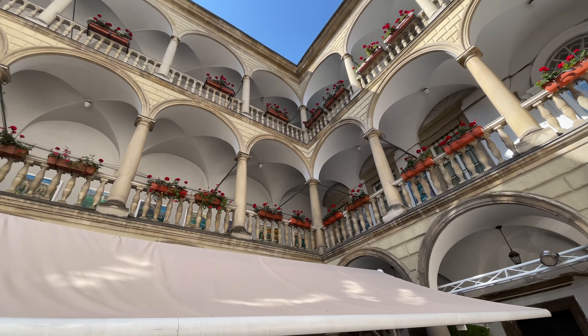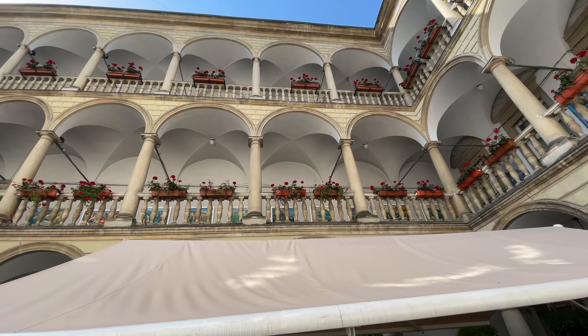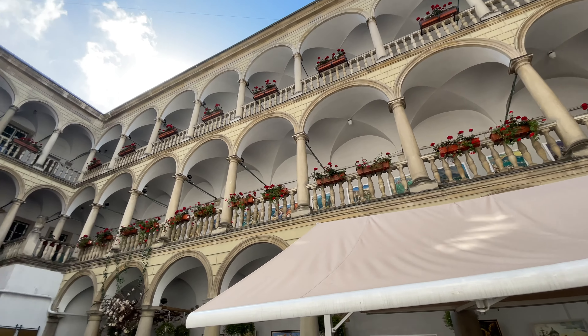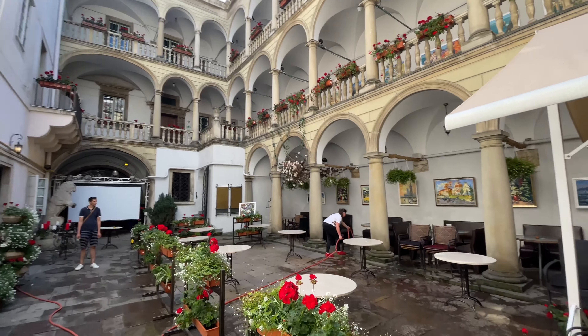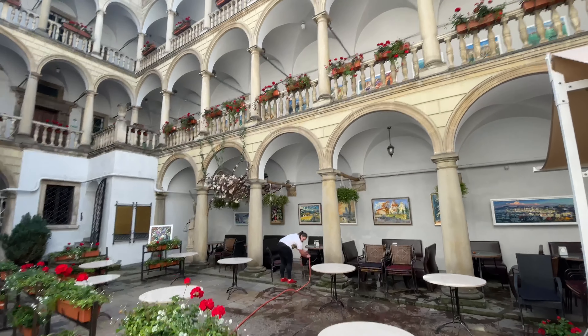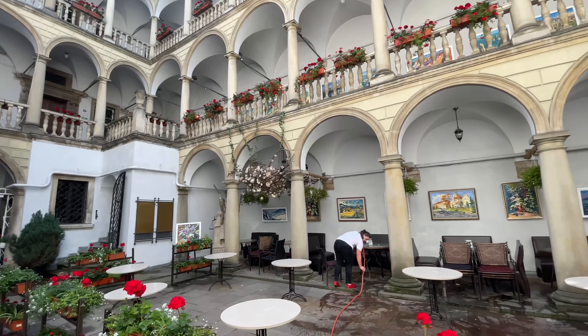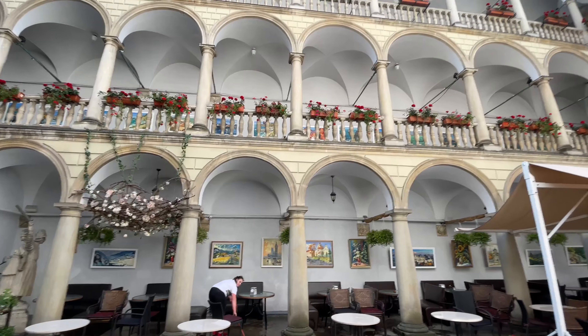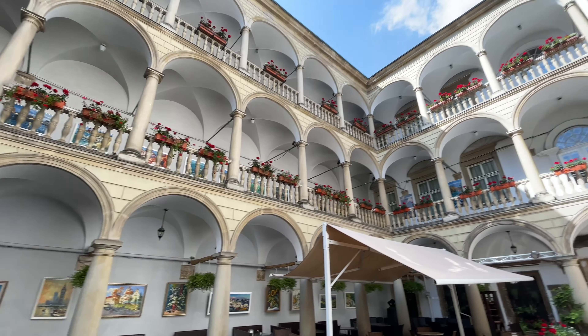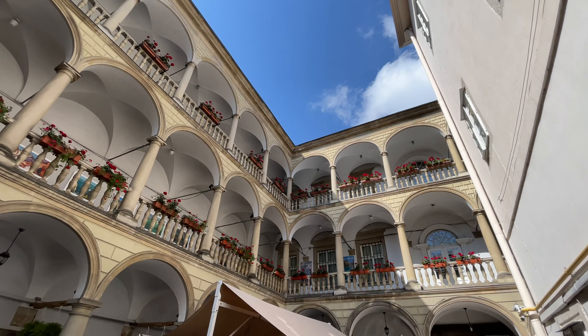Okay everybody, this is the Ancient Italian Courtyard. Let me see what I can do, because there's water on the ground. How about getting a nice picture? Very pretty. The sky is gorgeous, too.